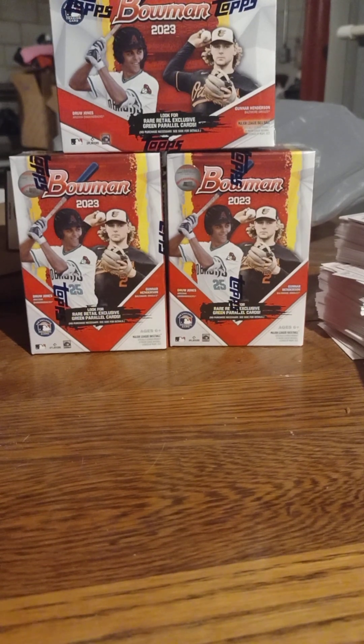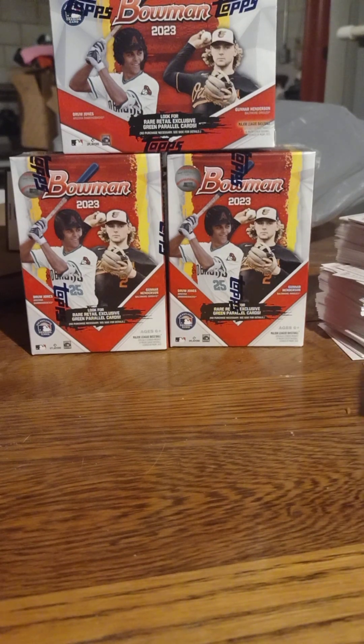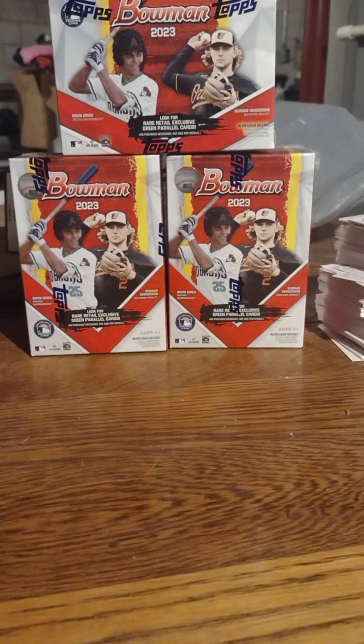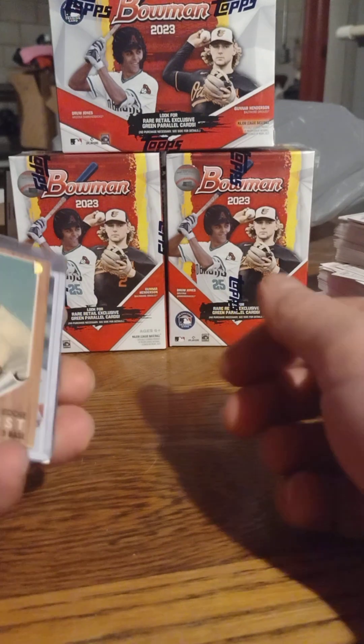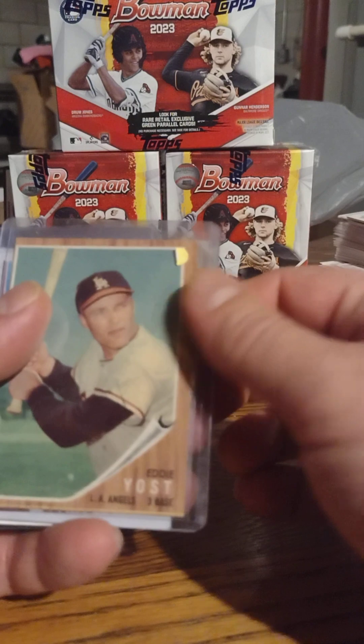I'm back with another video. This time it's going to be some singles I found — nothing huge, but a little bit of small cheap vintage and some PCs. Well, it's all PC I guess. We're gonna get this started — all these I paid like a dollar or less for.